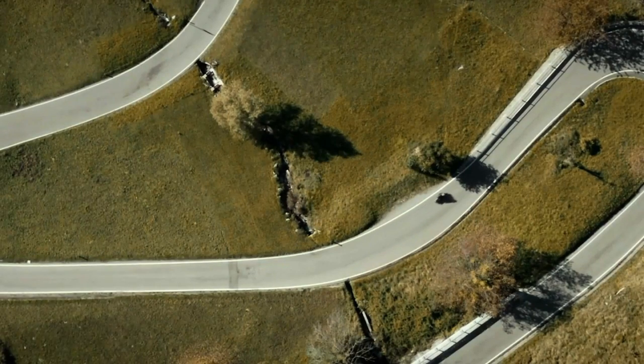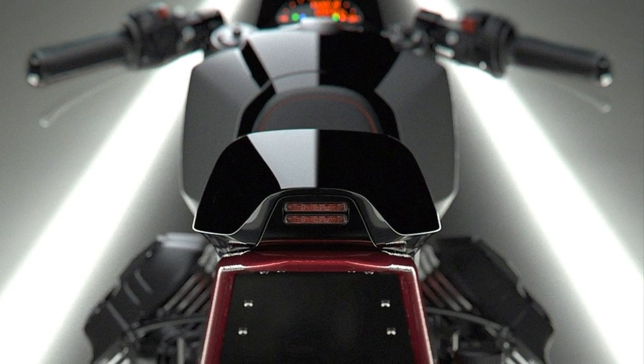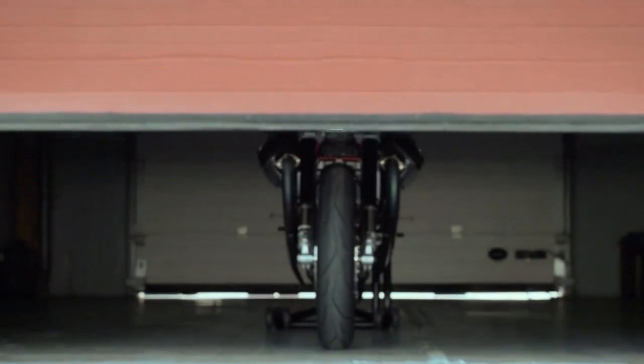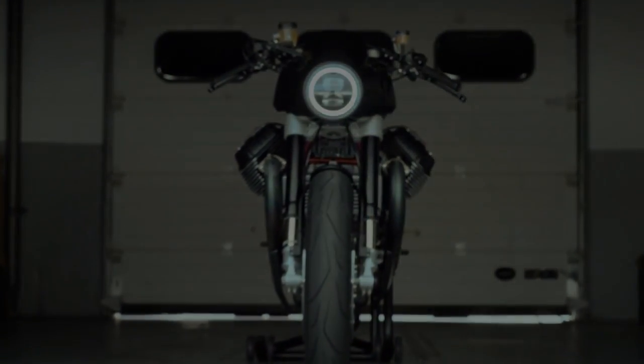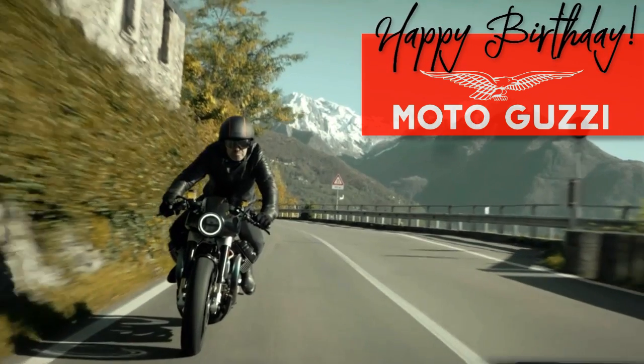It sounds very interesting, doesn't it? And that's precisely what you are going to see in the next minutes. One of the most impressive Moto Guzzis I have ever seen. Welcome to Racer TV.